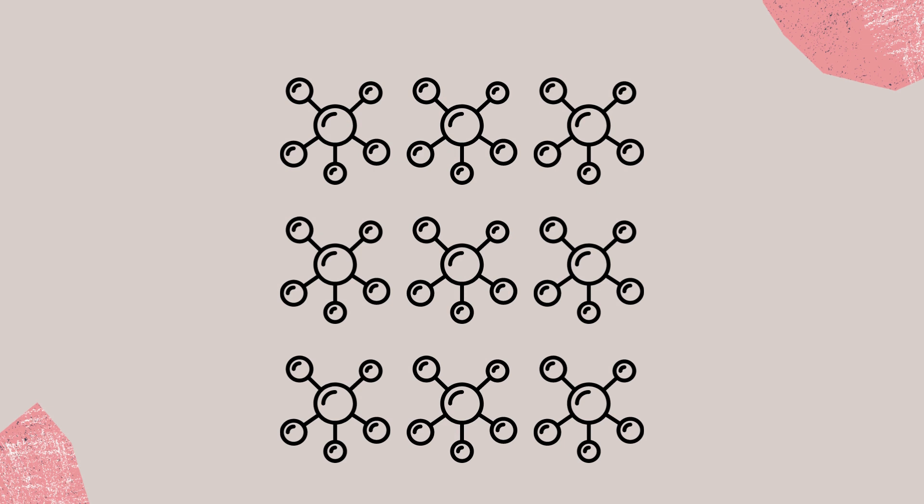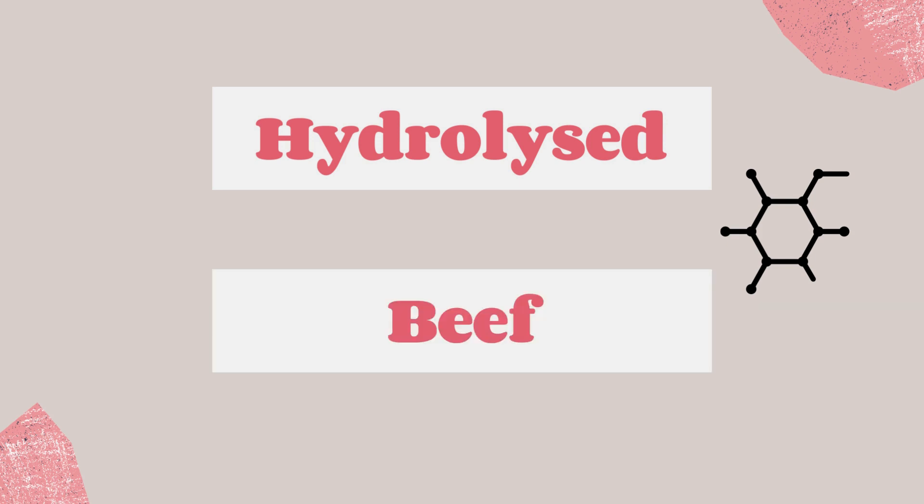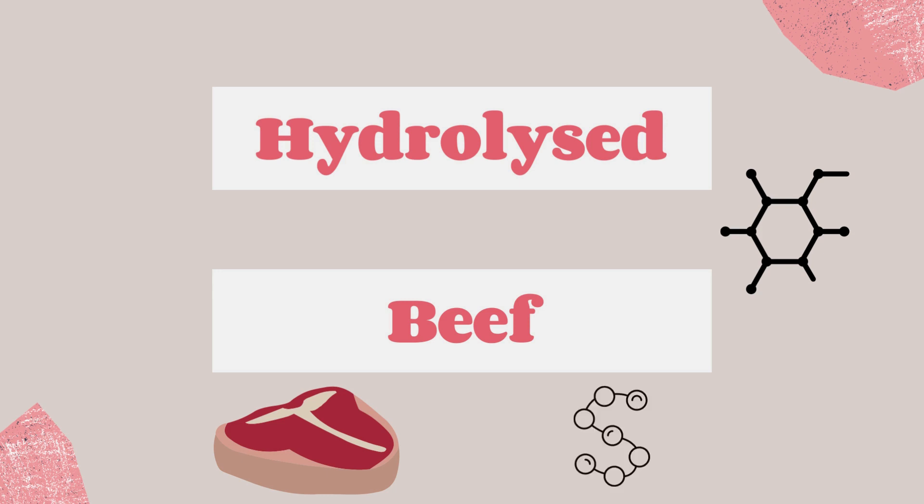But not just any collagen — it has to be hydrolyzed, meaning the peptides are broken down, making it easier and faster for your body to absorb. It has to be beef-based because beef is the most bioavailable protein for humans, followed by other animal proteins, as their amino acid sequences most closely match our own, meaning we absorb it faster.